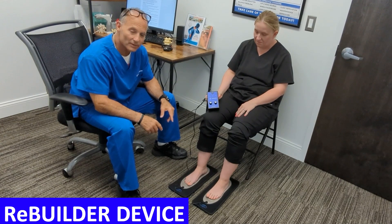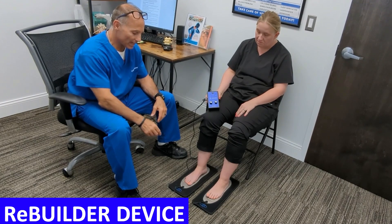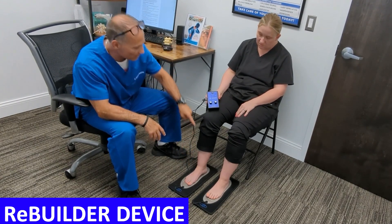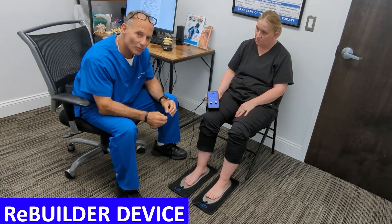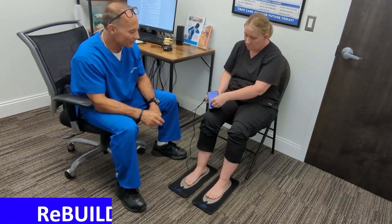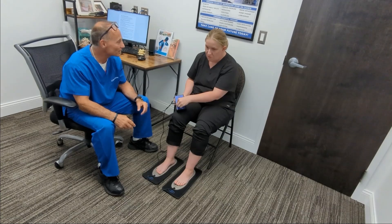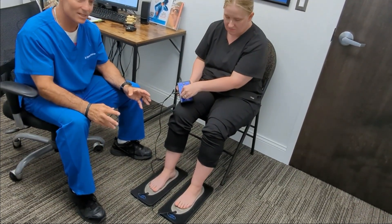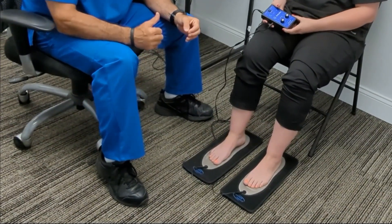Now let's look at what the Rebuilder and anodyme therapy look like. This is the Rebuilder device — it helps rebuild the nerve pathways. It's an electrical stimulus device that sends a current from one leg, through the spine and nerve, to the other leg, and the waveform personalizes for each person. We turn it on — it's very comfortable, like an electric massage. It works the muscles and nerves, pumps blood in, and gets waste products out.